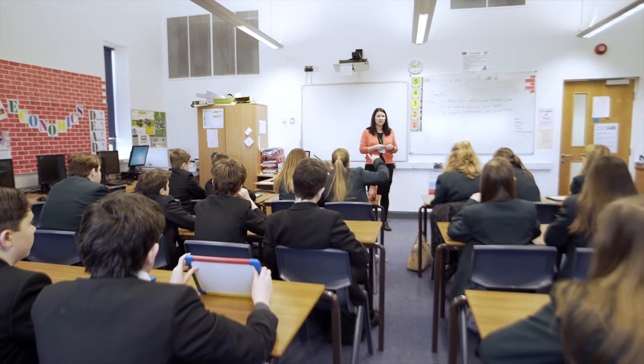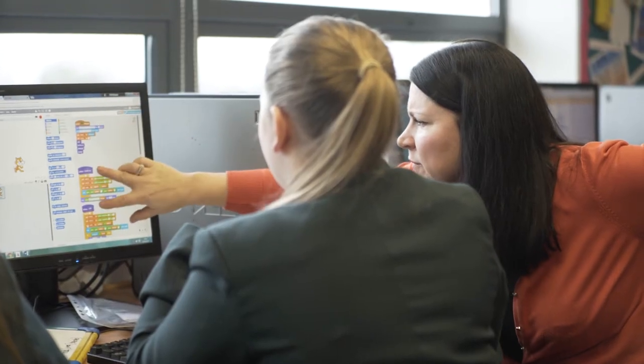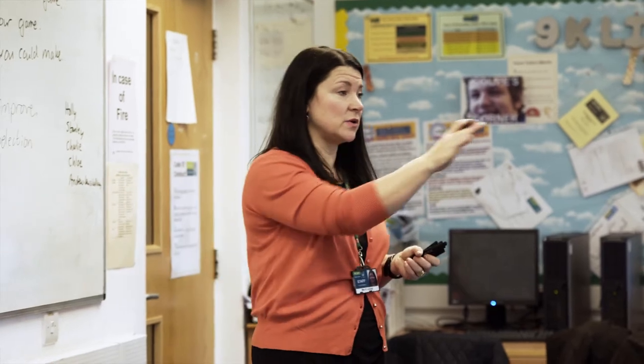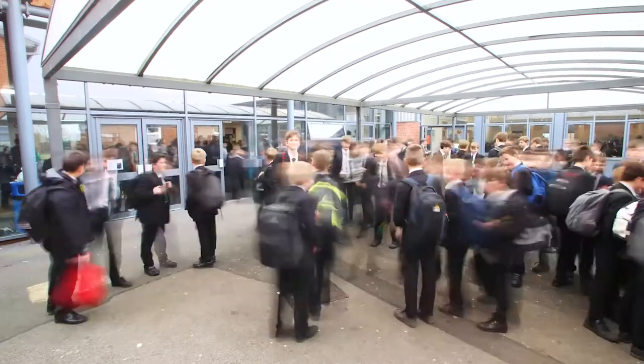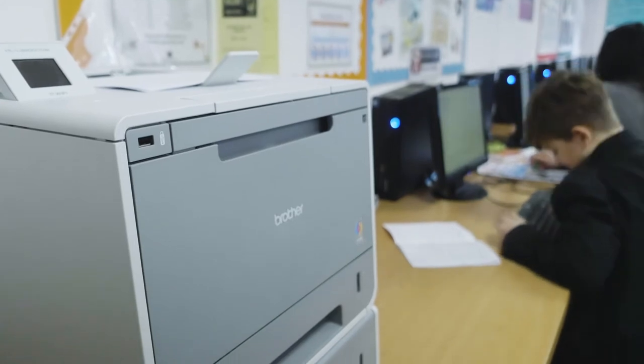I'm Kirsty Lindup, Head of Computing and Business at Halesby High School. We had a huge variety of printers before, lots of different ones. We'd had some for years and years, and as a result of that, they had to carry an awful lot of stock of printer cartridges. The whole solution prior to this just wasn't cost-effective at all, so one of the main driving factors was getting the same printers across the school.